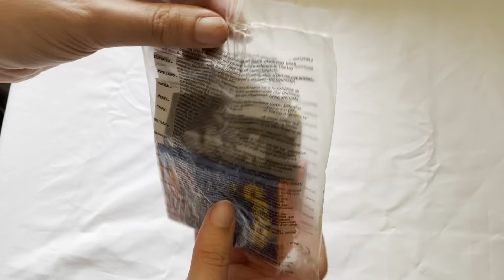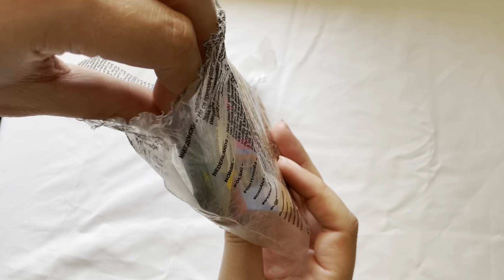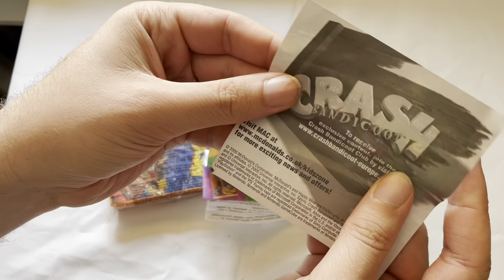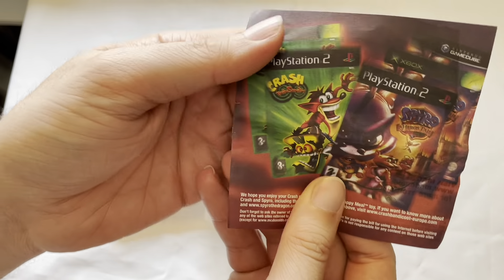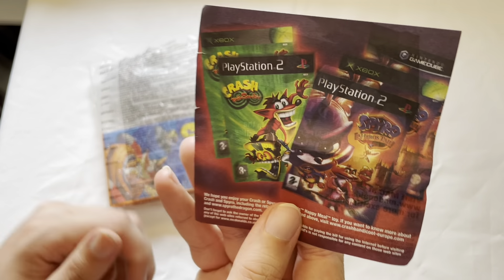I'm going to actually open this up and see if it still works. It's still sealed — I believe it's in the original bag it came in. Let's look at the booklet first. This was pushing Crash Twin Sunny and Sparrow the Hero, so I think there were Sparrow versions of this as well.